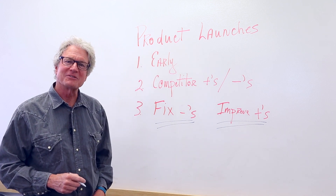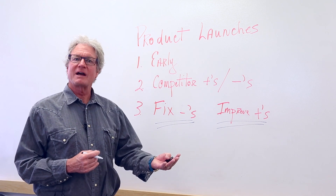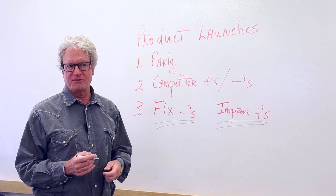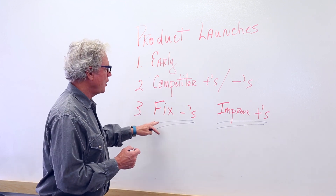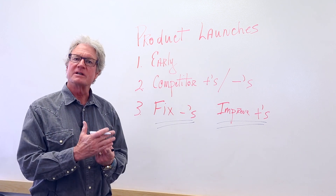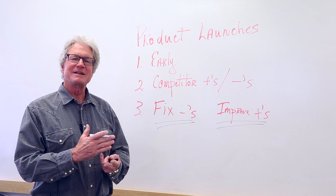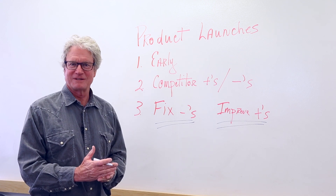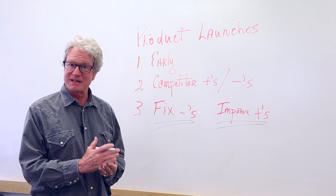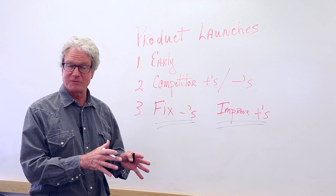Improve the positives — would they like this better if we improved it, and how do we improve it? All of this data first needs to be measured, it needs to be organized, and then it needs to go to product development as they consider the product build.